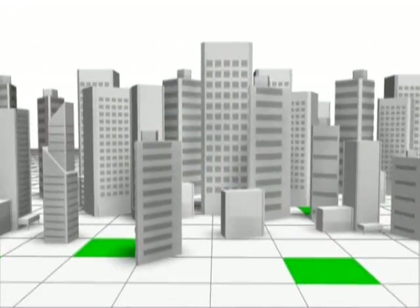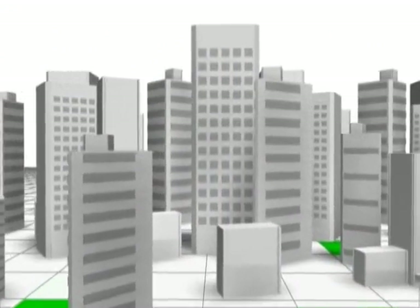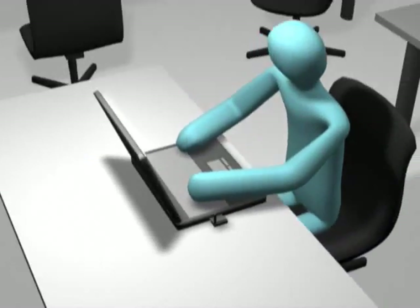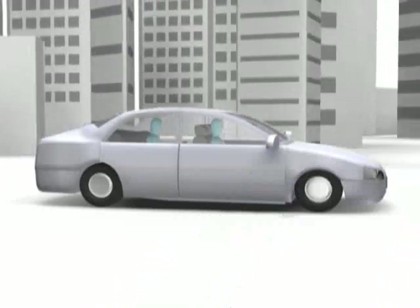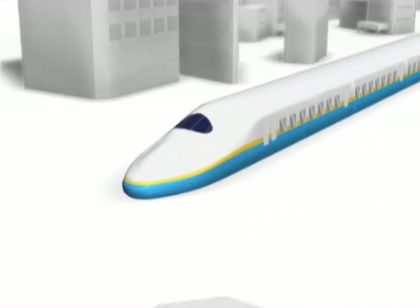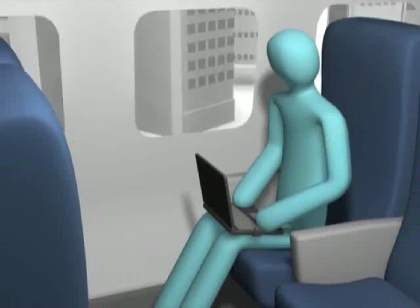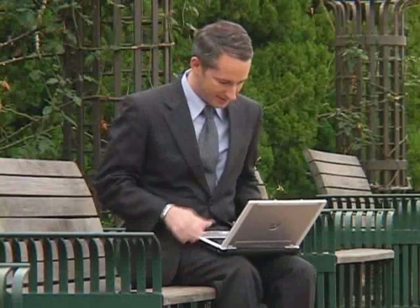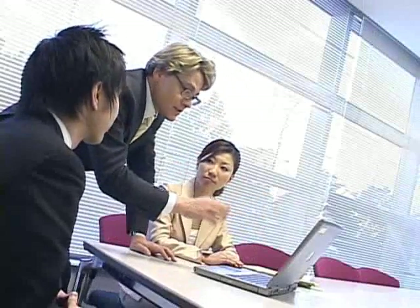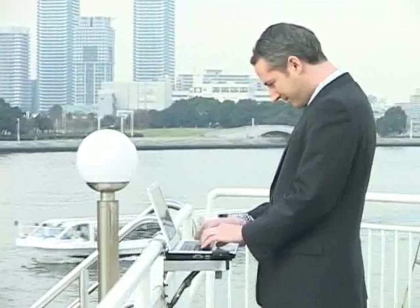Wow! Just imagine — at the office, in a moving car, on a train — how comfortable it would be if you could forget the fact you are now outside and instead enjoy real-time video streaming, web browsing, and voice over IP without feeling any stress.